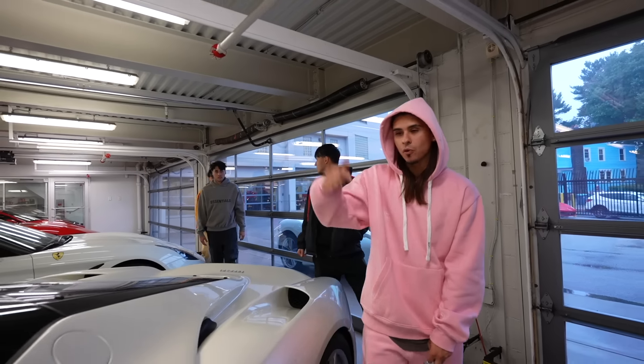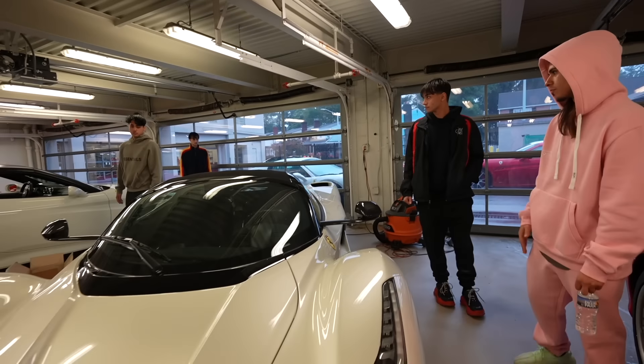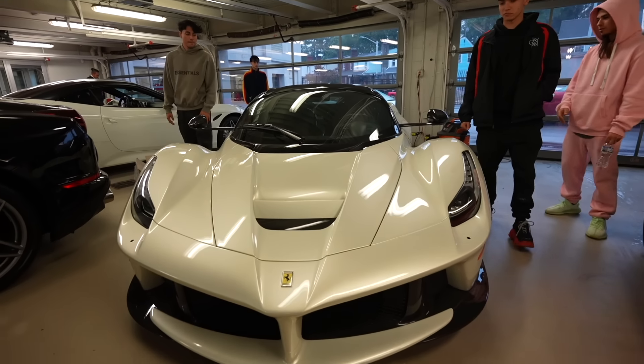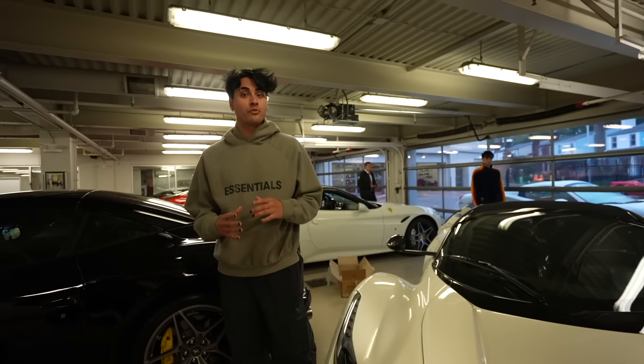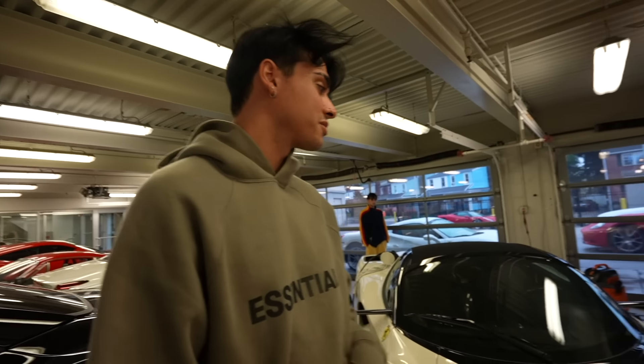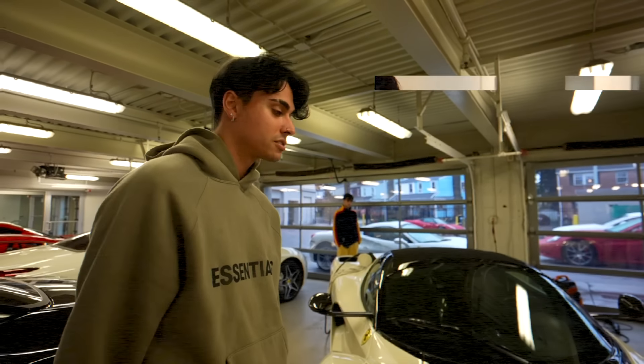The LaFerrari Aperta is the LaFerrari's Spyder, so the roof comes off. This is by far the best Ferrari they ever made. If you guys haven't seen already, we have raced a LaFerrari in a previous video, so make sure you guys check that out. Like, subscribe, turn on those post notifications. So we're about to spec out the new Ferrari SUV, the Ferrari Purosangue.